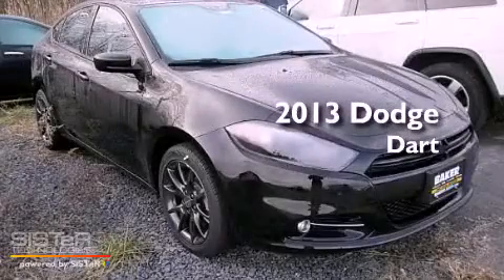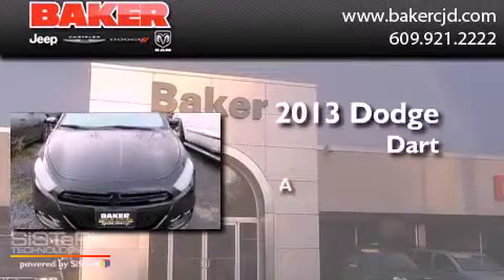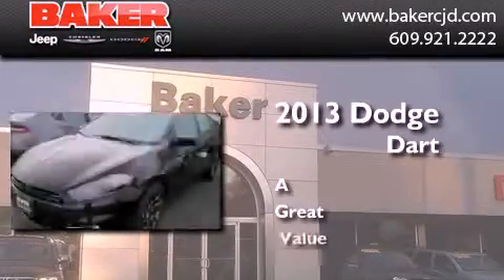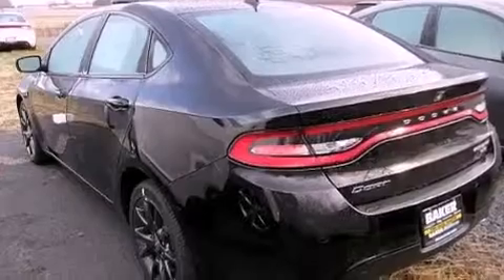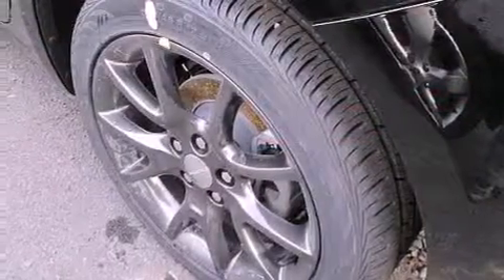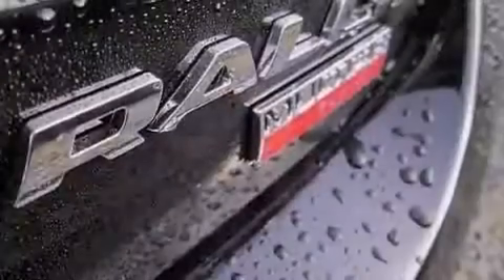This is a brand new 2013 Dodge Dart. Features include a low tire pressure indicator, traction control and stability control systems, cruise control, a CD player, a leather-wrapped steering wheel, and performance tires.